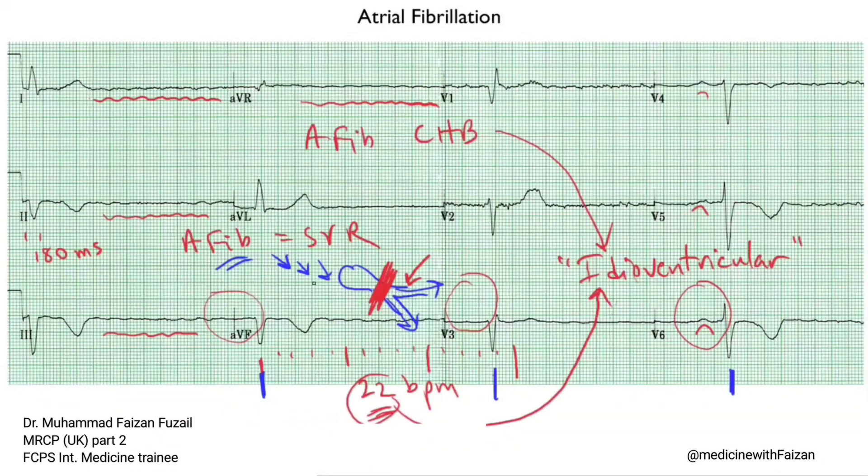You can have atrial fibrillation with a slow ventricular response and see rates in the 40s and 50s, but the R-to-R interval should be irregular. If it's not irregular — if you have regularization of atrial fibrillation — that implies that you have complete heart block.